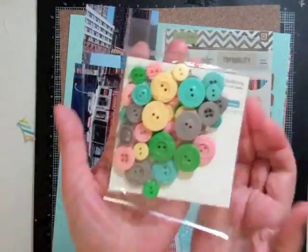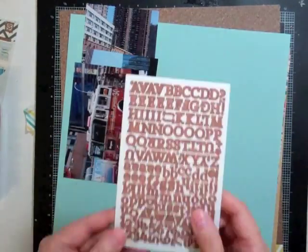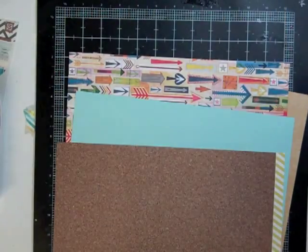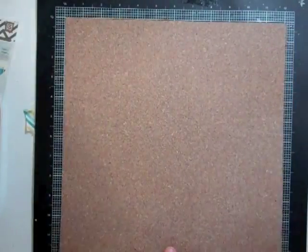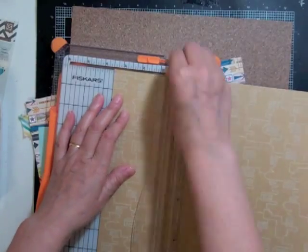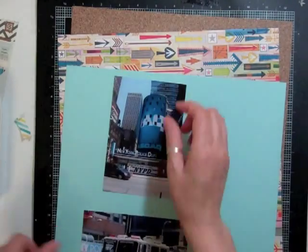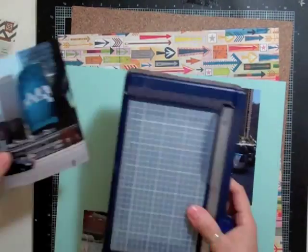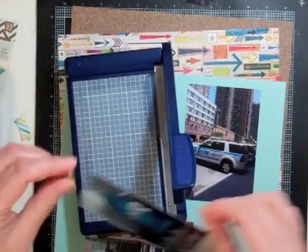Hi everyone, it's Nicole and I have another layout. This time it's using my new kit — well, it's new to me — April Spencer's kit, and I had all three add-ons. I'm not home right now, I'm at work on my lunch hour and I thought I'd do the voiceover so I could process the video overnight and upload it first thing in the morning.